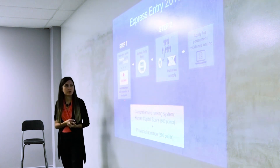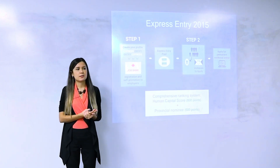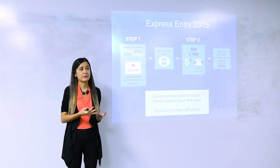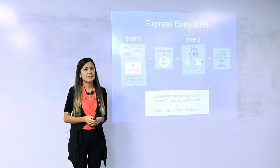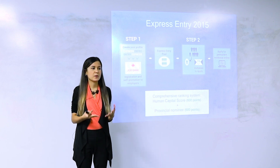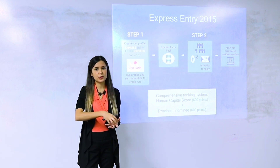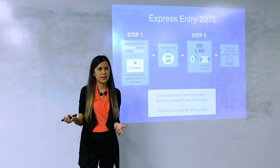The first stage in the application process is called creation of an Express Entry profile. What I want you to take from this is that the profile is not an application to the Government of Canada — it's just an expression of interest. When you create a profile, you're not sending any documents to the government. You're just entering the database from which the government can invite you.